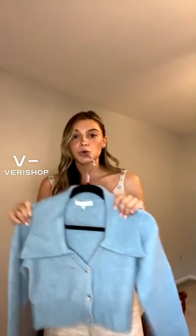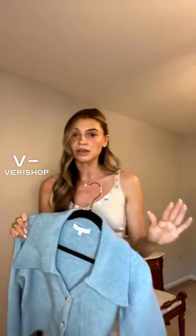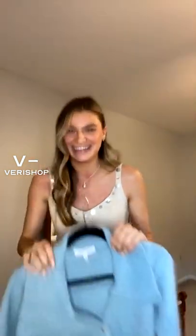It does come in other colors — like a tan. The fabric is absolutely amazing on this; it's so soft, super thick, and it's actually going to keep you warm. A lot of cardigans don't actually keep you warm, and you end up having to layer something on top so you don't even see the cardigan. This one is really nice and thick, super soft, and not itchy at all.